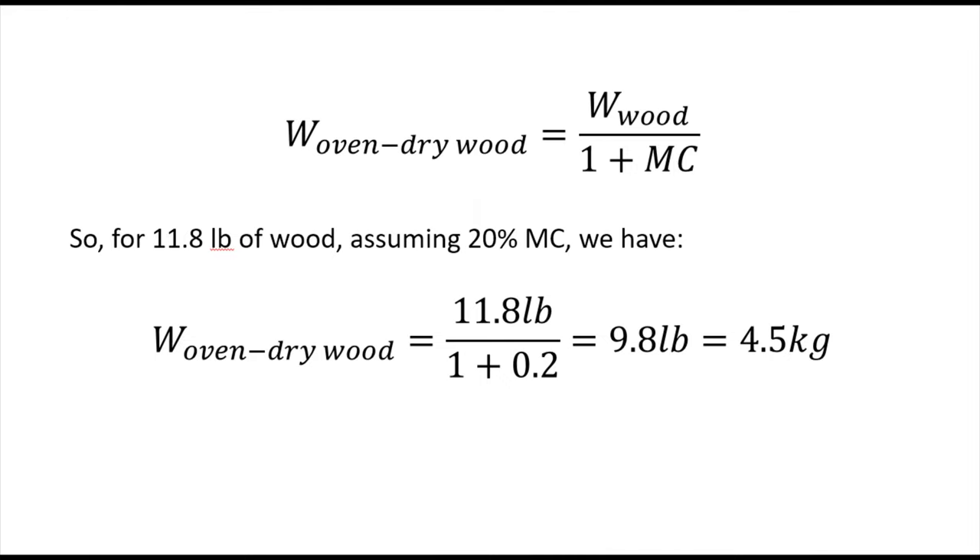Rearranging the moisture content equation to solve for oven-dry weight: oven-dry weight = weight of wood divided by (1 + moisture content). Assuming 20% moisture content, our 11.8 pounds of cordwood equals 9.8 pounds of oven-dry wood, which is equivalent to 4.5 kilograms of oven-dry wood. From here, we'll see how long it takes to burn 4.5 kilograms of oven-dry wood and compare that to the EPA burn rates in kilograms of dry wood per hour. There is some error since I'm not fully burning all the wood down to ash, but we'll get a decent comparison.